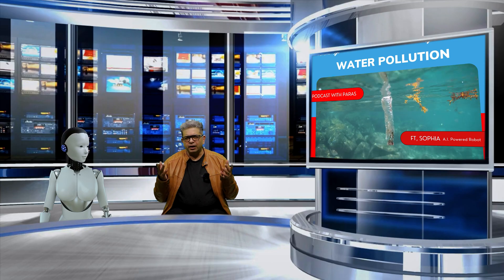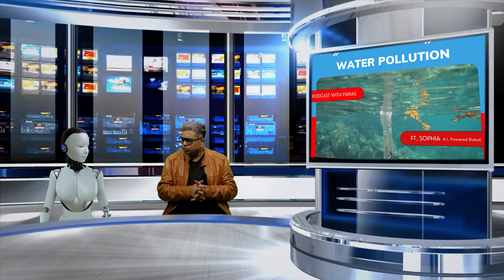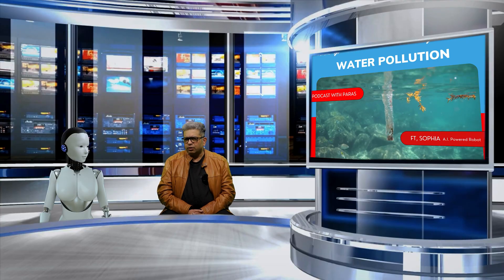It can cause a variety of health problems, including diarrhea, cholera, and typhoid. It can also harm aquatic life and ecosystems. So, what's your take on that?